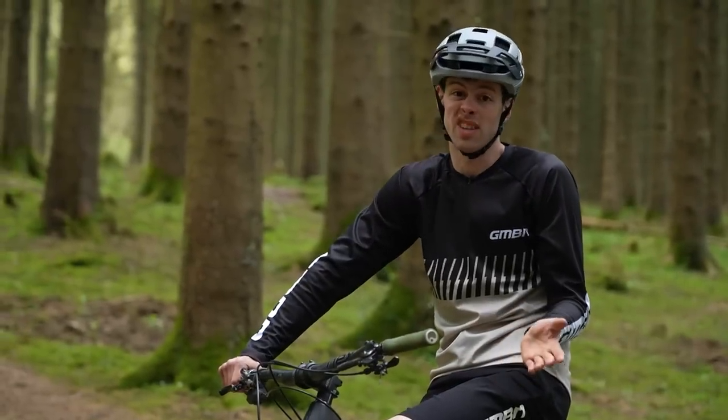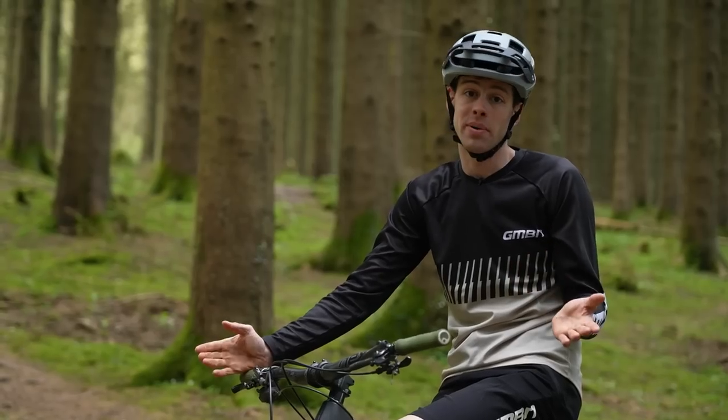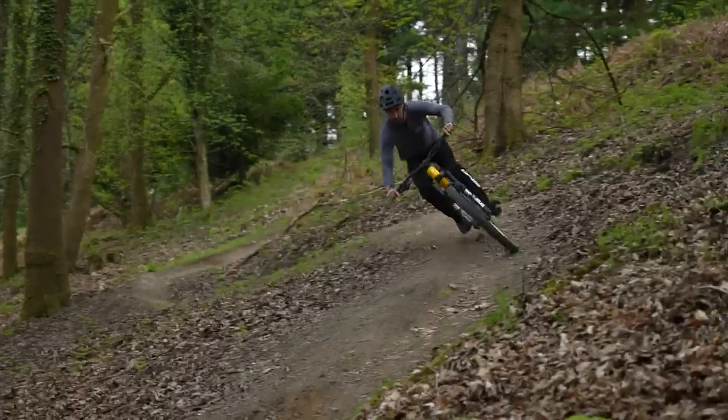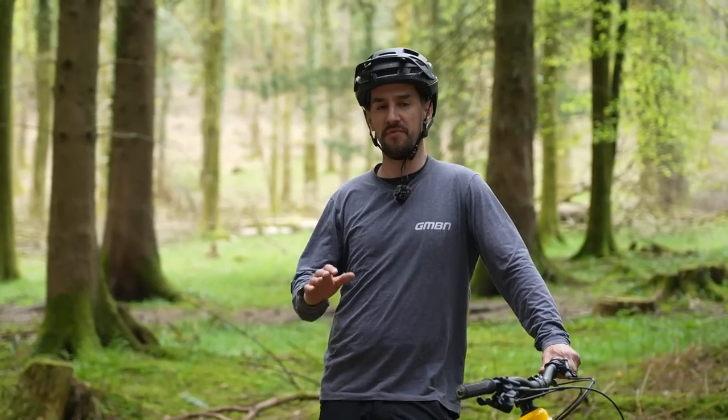I've been using clipless pedals since I was a little kid racing cyclocross XC, so the vast majority of the time that's what I'm going to reach for, even in a bike park. I switched to clipless pedals when I became a pro enduro racer for that bit of pedaling efficiency to help me out because I wasn't that fit. Now I ride 90% on flat pedals because I like the freedom for hitting big jumps.